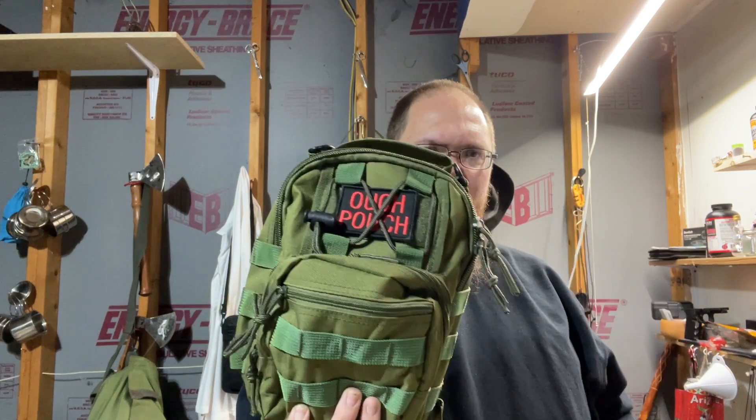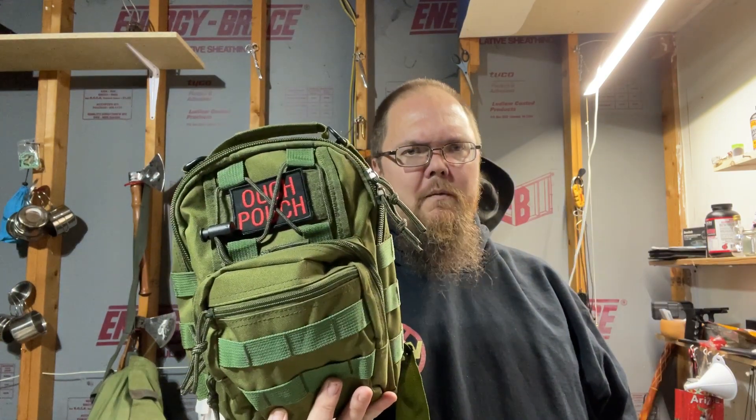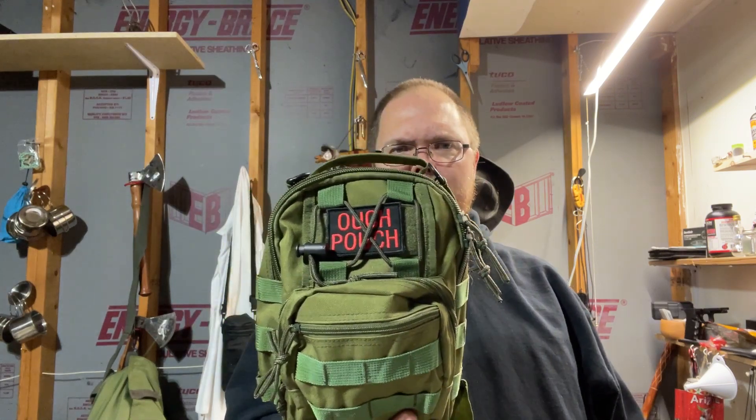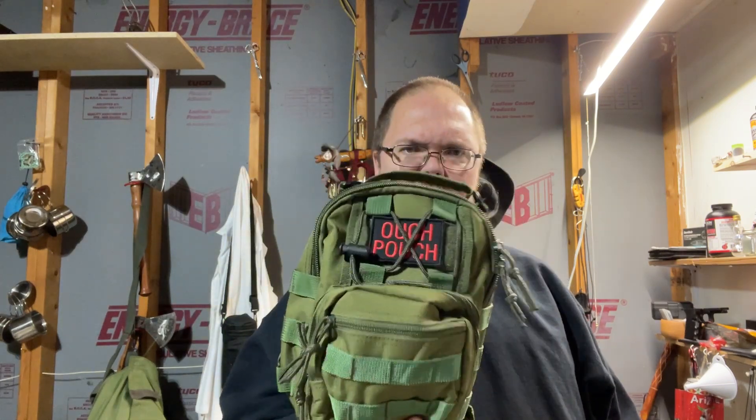Get your own ouch pouch. If you don't already have one, just carry something. And if I'm missing anything in your opinion, let me know. Otherwise, I'll talk to you all later. Alright.